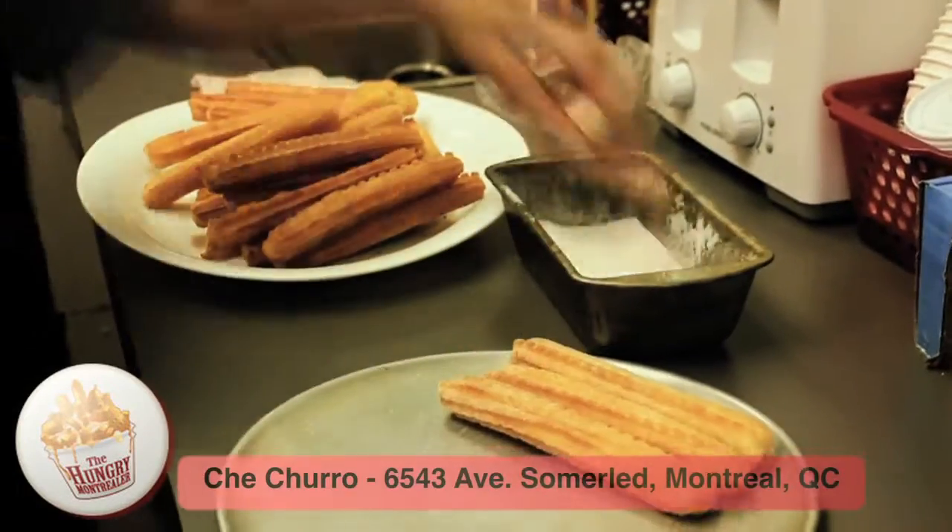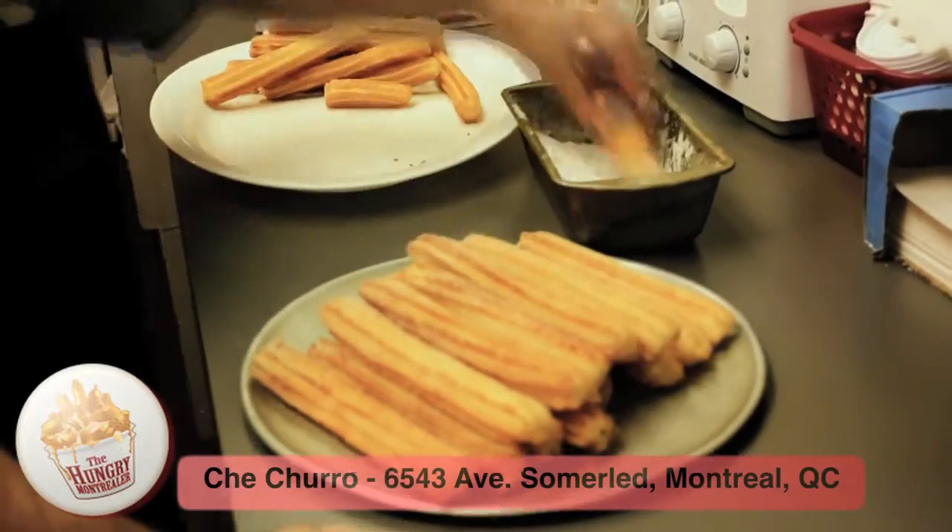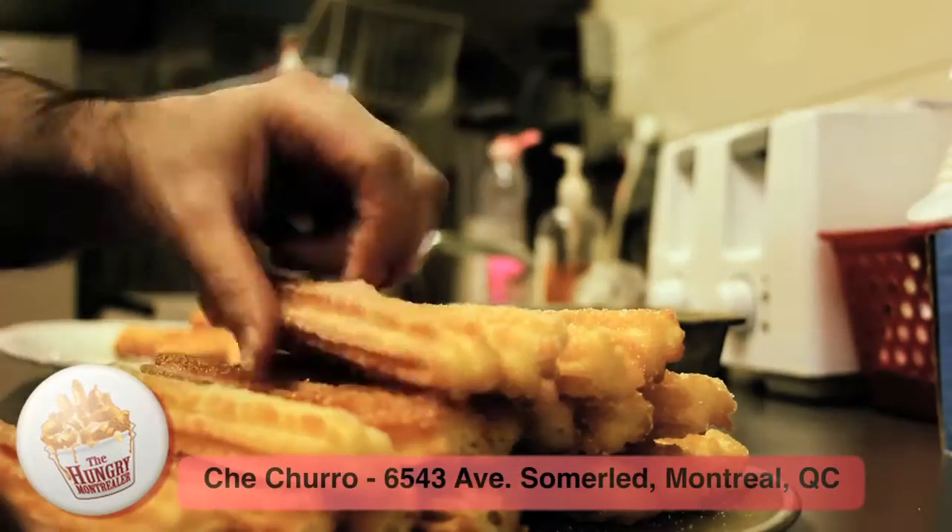Churros are served in many ways. Here at Chichurro, you can have them plain, sprinkled in sugar, filled with dulce de leche, or dipped in chocolate.